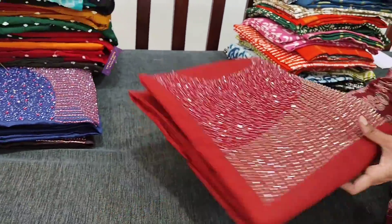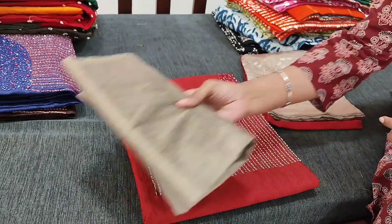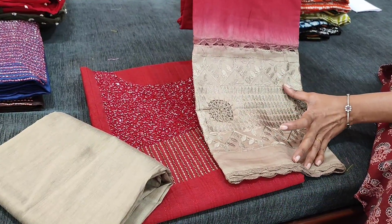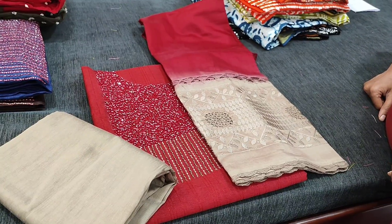Next we have in maroon shade — it's maroon with beige combination. The bottom is in silk cotton. This is the dual-shaded dupatta with heavy embroidery and crochet work on the lower side. The complete set is priced at ₹1749.